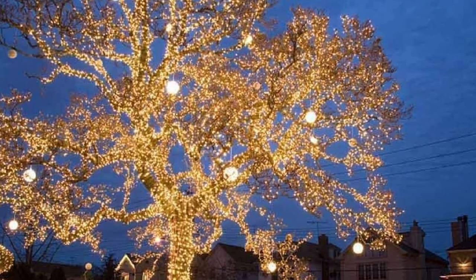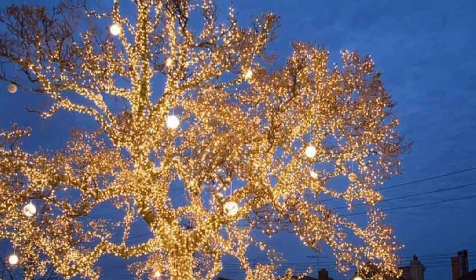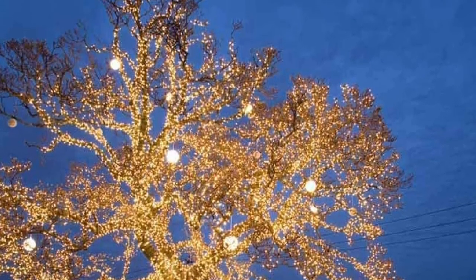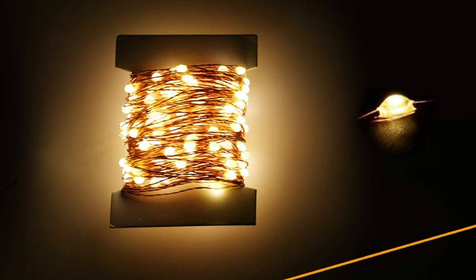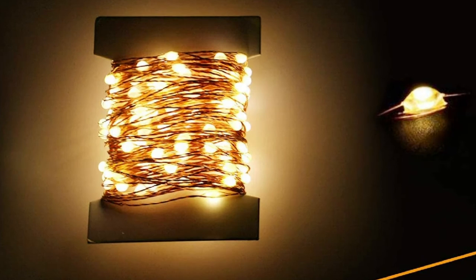Your light also has a built-in memory chip that saves the last mode setting, so you don't need to reset modes every time you turn the lights on. These lights are IP65 waterproof rated, allowing you to use them all year round in any weather — rainy, windy, or snowy — without any worry of damage.